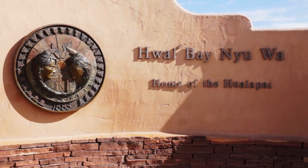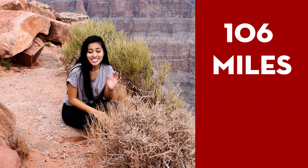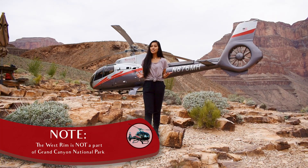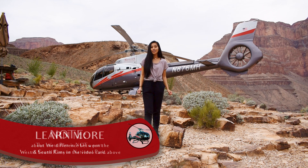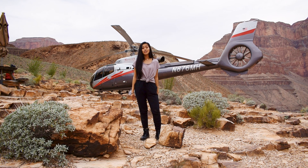The Hualapai Indian Reservation consists of over a million acres of land, including 106 miles of the Grand Canyon. The temperature here at the West Rim tends to mirror our departure point over at Las Vegas. You'll find more of a desert environment with a desert climate to match — typically more dry and sunny with low levels of precipitation, if any.